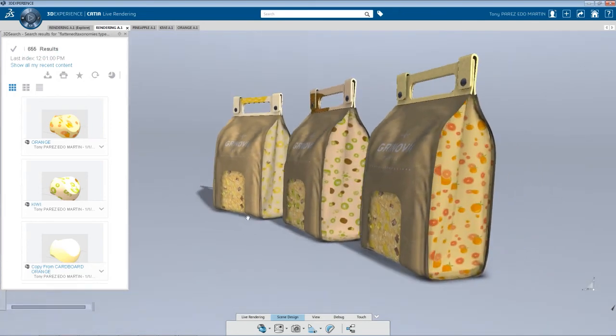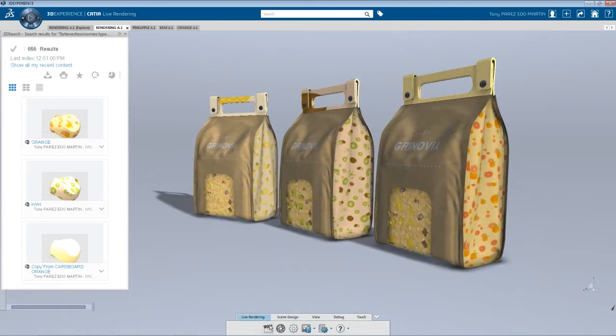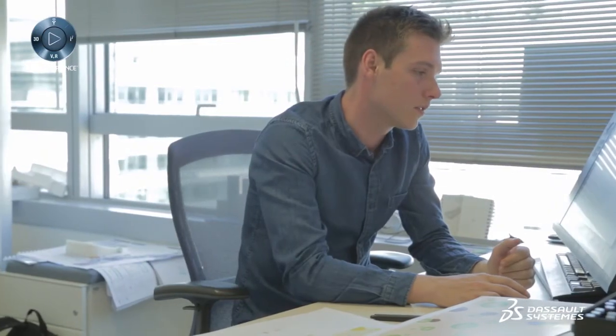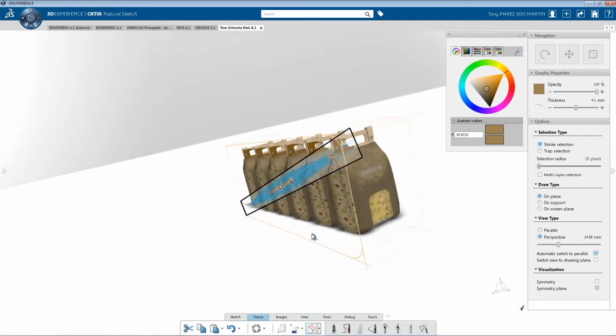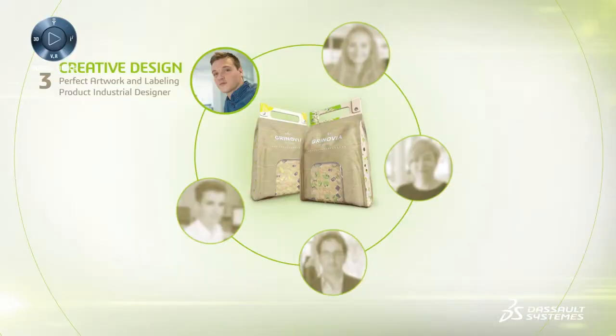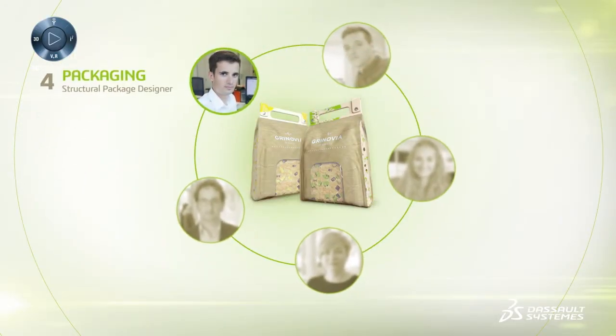Thanks to Katia, the product can be presented virtually in studio mode, as if it were already sitting on the shelf in the store. To save time while continuing to refine his work, the creative designer can copy and paste the individual package six times and send his work to the structural package designer to create the secondary packaging.